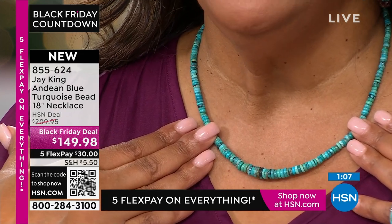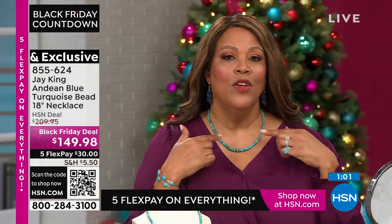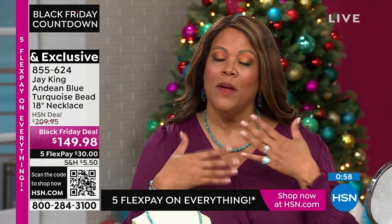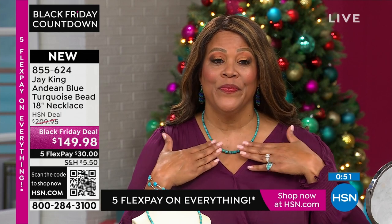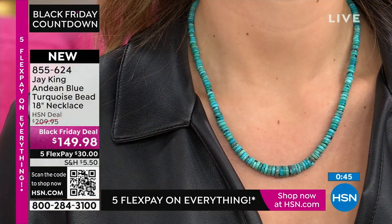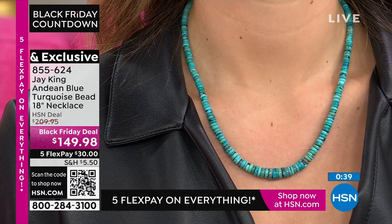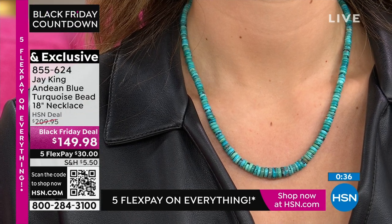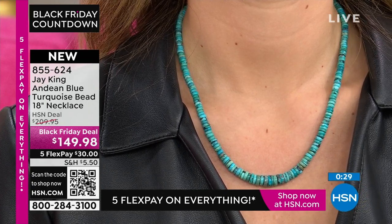This beautiful turquoise ring and cuff are universal pieces you can wear every single day. The Black Friday deal on the larger bracelet is $149.98 — originally $209. Your first payment is $30 on five flex. Turquoise is one of those very unique, rare materials. You don't find it on every continent. Twenty-six different minerals and elements have to be present for turquoise to form — you have to have copper, iron, and aluminum among others.